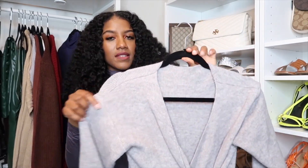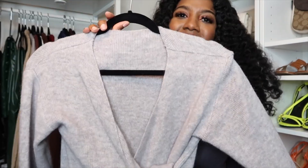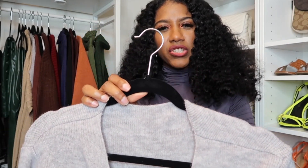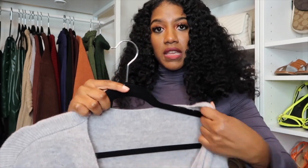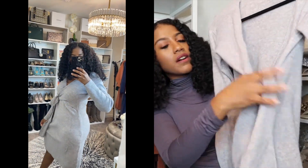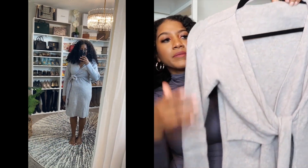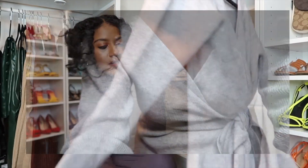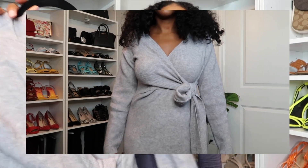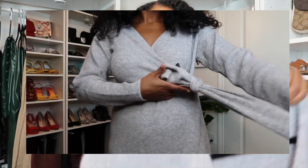Next we have this gray sweater dress — it's very fuzzy and plush. It felt really good against the skin, not itchy at all. It's kind of like a wrap dress but not quite; you tie it at the top in a bow or a knot and let it hang. It's not too fitted so you have room to breathe. I would wear this with tights or some high-knee boots. Cute!